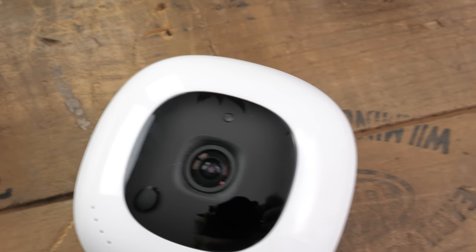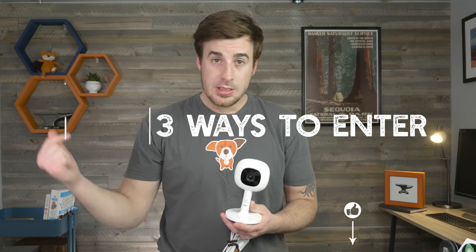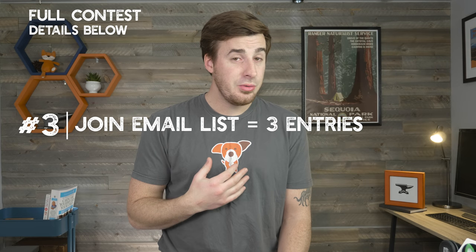You've stuck around to the end and we really appreciate it. We're going to reward you with info on how you can enter our contest to win our favorite baby monitor of 2019, the Nano Plus — and we're giving away not one but two Nano Pluses. We'll choose the first winner in March 2019 and the second in June 2019. You've got three options to enter: one, submit a comment below; two, subscribe to our YouTube channel and head over to fathercraft.com/tube; three, join our email list at fathercraft.com/tube. Do all of those and get a total of six entries.